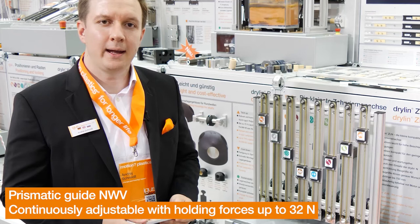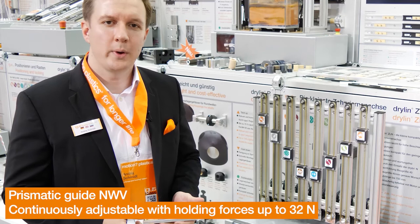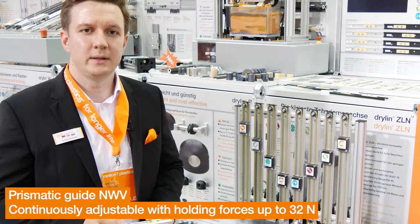With the slide variants P80 and P160 for our prismatic guide NSV, we are expanding our product range and guarantee holding forces of up to 16 Newton in continuous use. The new guide sliders are available in the known lengths of 35 mm and 60 mm with threaded pin or alternatively with through hole.